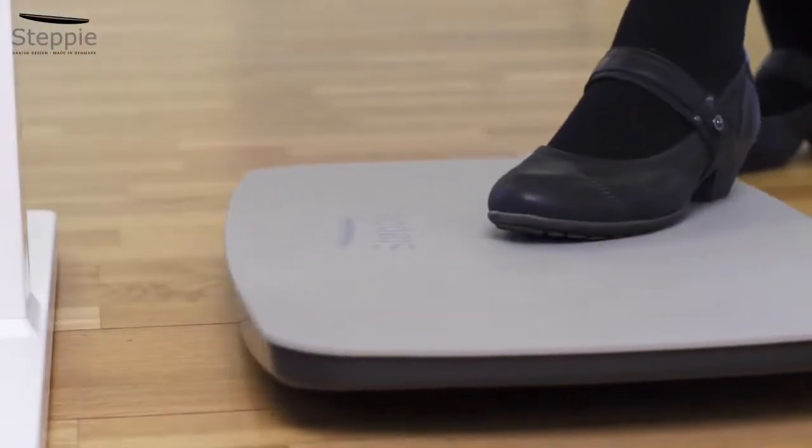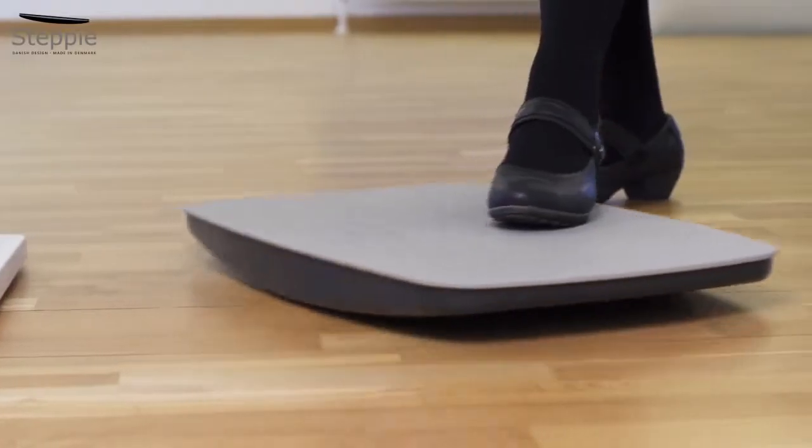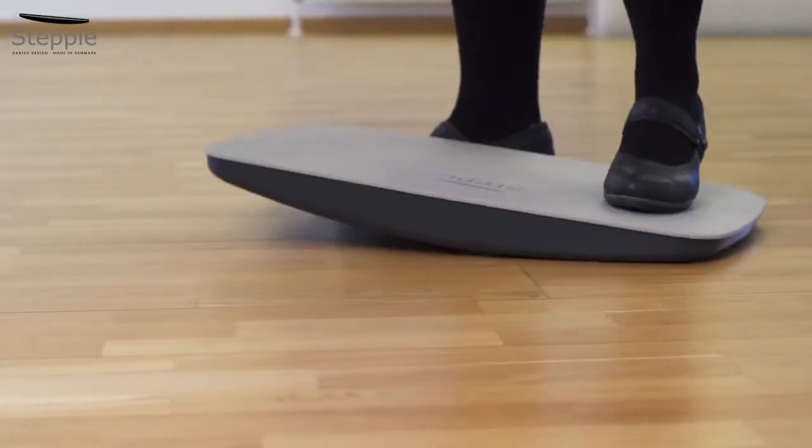Adjust the height of your screen so your work zone is some 10 centimetres below eye level. It's both easy to push your Stepi under the table when not in use and to pull it out again with one foot when you want to work standing up again. Use Stepi at your office as often as you like — the more the better.